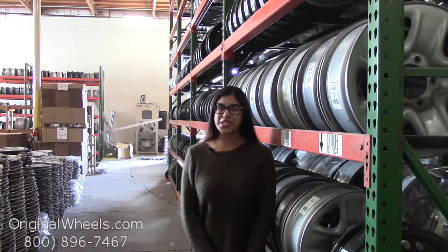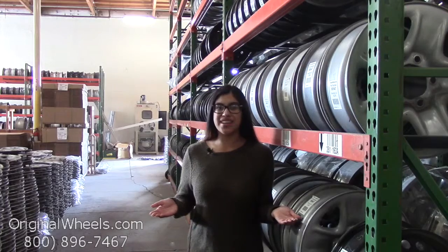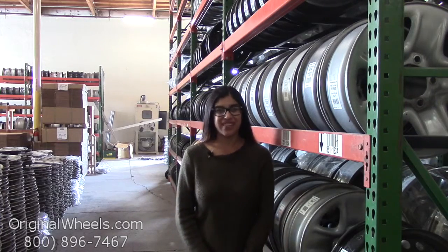Hey everyone, it's Kathy from OriginalWheels.com. Since you're watching this video, that means you're in search of Factory Original Lincoln Town Car Wheels. At any point during this video, please feel free to click on the link below and it'll take you directly to our inventory of Lincoln Wheels.